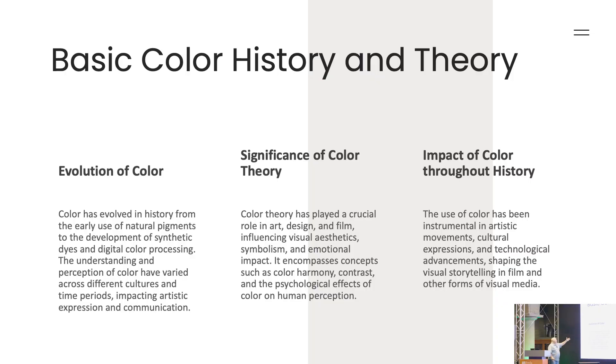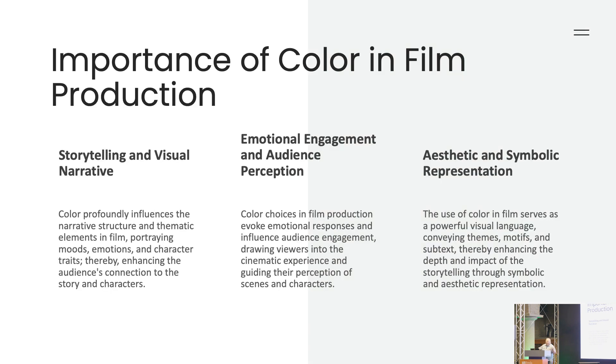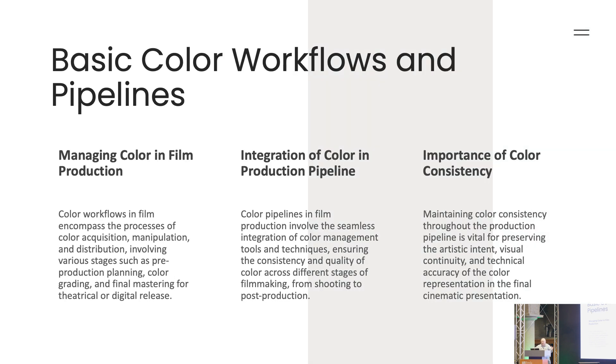The evolution of color involves a lot of history, a lot of color theory, and a lot of visual storytelling. The importance of color is that you need to use it in the visual narrative. Color portrays an emotion. There's always an aesthetic that the production designer has given to the director of photography that goes through the whole process. It's all about pipeline.